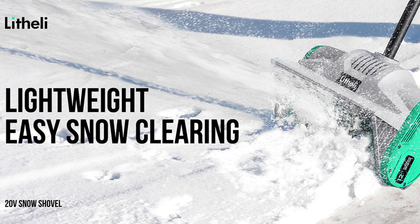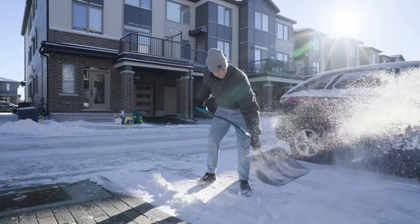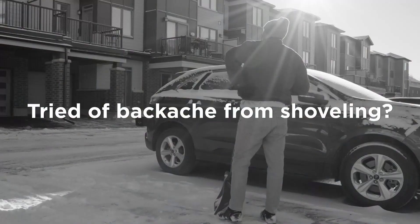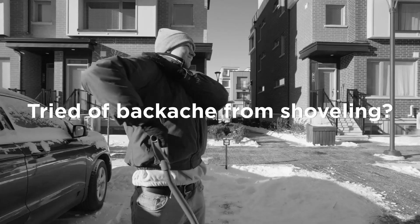Our third contender is the Lethally Cordless Snow Shovel, earning its spot for balancing reliability and affordability. This cordless snow shovel features a 40V lithium-ion battery for consistent power. The two-blade high-efficiency auger ensures efficient snow clearing, even in challenging conditions.